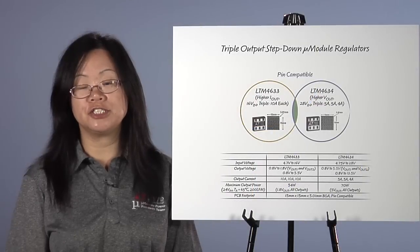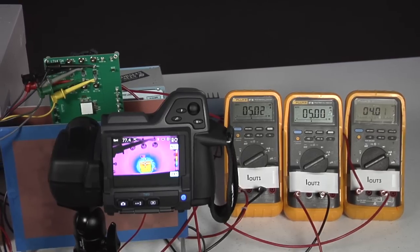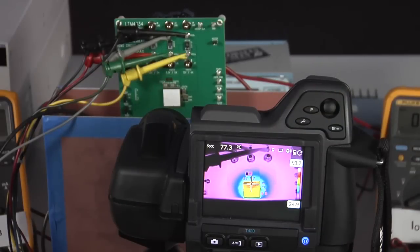The maximum output voltage on output 3 rises to 13.5V to support a 12V intermediate bus. Although the LTM4634's maximum output currents are lower than the LTM4633 at 5A, 5A, and 4A respectively, the LTM4634 delivers up to 70W at 5V nominal on all outputs combined from a 24V input. Under these operating conditions, the highest case temperature of LTM4634 is 77°C, which is 57°C above an ambient temperature of 20°C with 200 LFM airflow on the same 4.5cm² dual-sided PCB footprint.